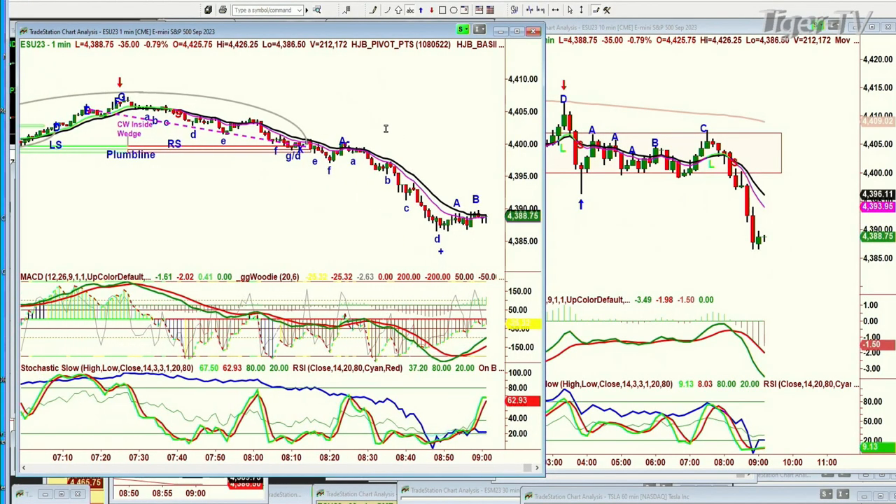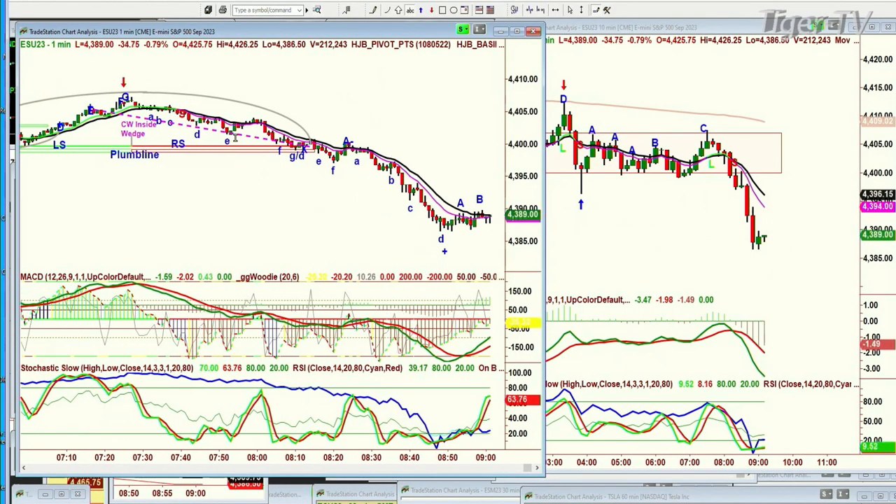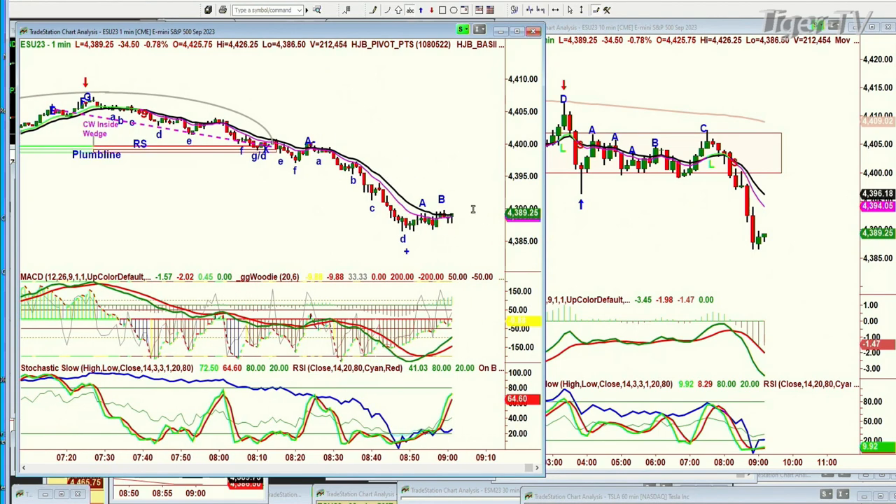We're looking at the E-mini futures down 35. You can see this 9 period moving average below the 14 period — stayed pink all the way from about 7:30 this morning, still pink, and now it's flattening out. From my perspective, the 10-minute chart suggests it would take a rally into the 43.99 to 44.05 area to really make a big difference. You're at 43.89 right now, so that's going to be key. And certainly the 43.80s has to hold as support.